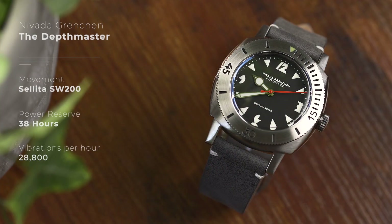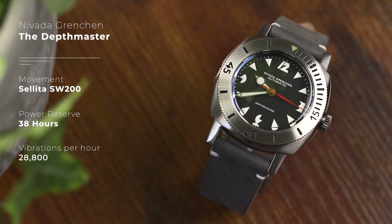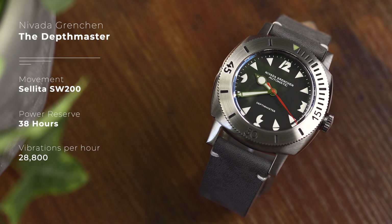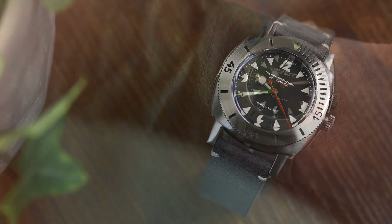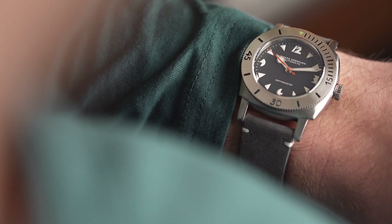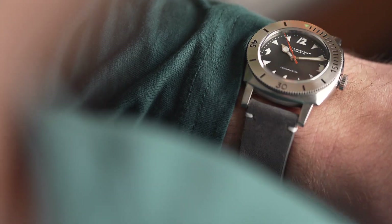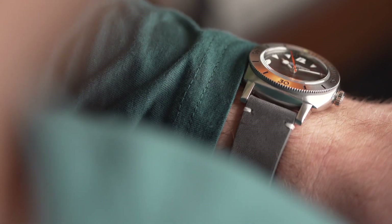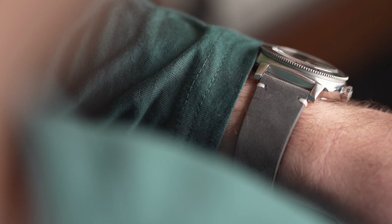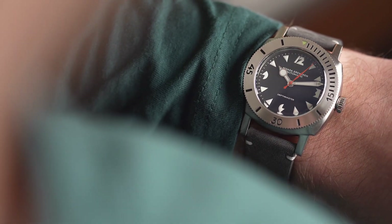Pairing the watch is a Sellita SW200 for both the date and the no-date version. And to be honest, what more can we say about this movement? It's a brilliant choice and a sensible one for the price point. Nevada even went to the effort of removing the ghost date position on the no-date version. It is small on the wrist with a case width of 39mm, but the lug-to-lug doesn't really tell the whole story, as the lugs protrude from the actual case by about 8mm, meaning the watch is framed perfectly on the wrist.